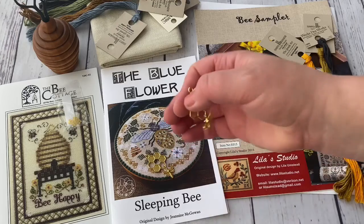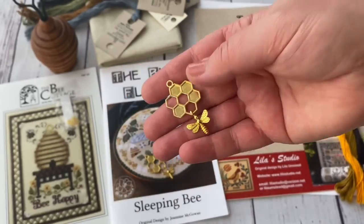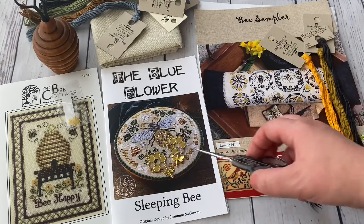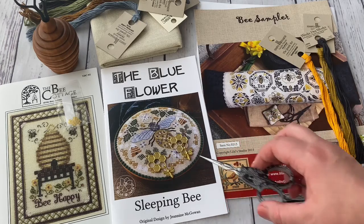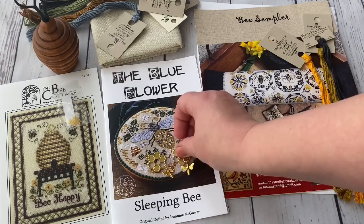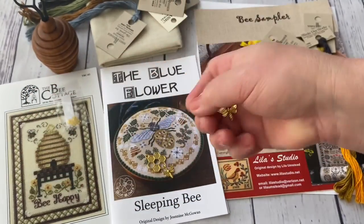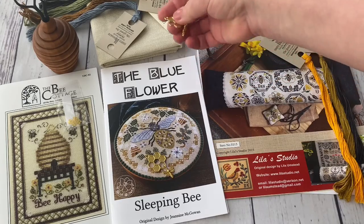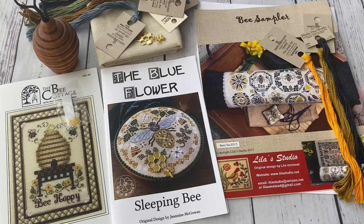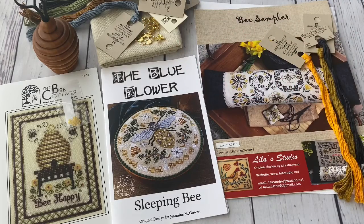I've also ordered two bee charms. Honestly I didn't look at the size and thought they were going to be small, but when they came I realized they are very big. That's why I think I'm going to use them as either scissor fobs or needle binders — also on the bee mania theme — because putting them on cross stitch they are going to be too big. I also ordered more charms, but I'm not sure when they are going to come.